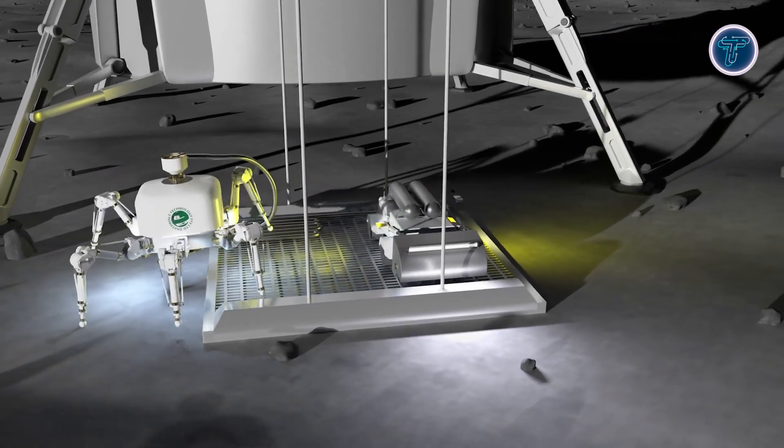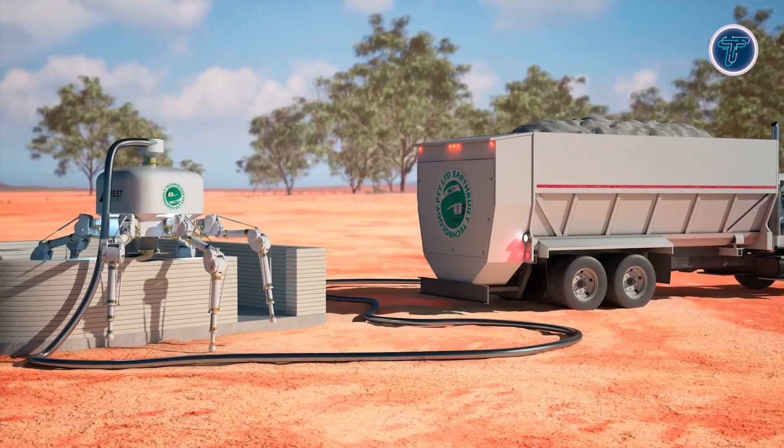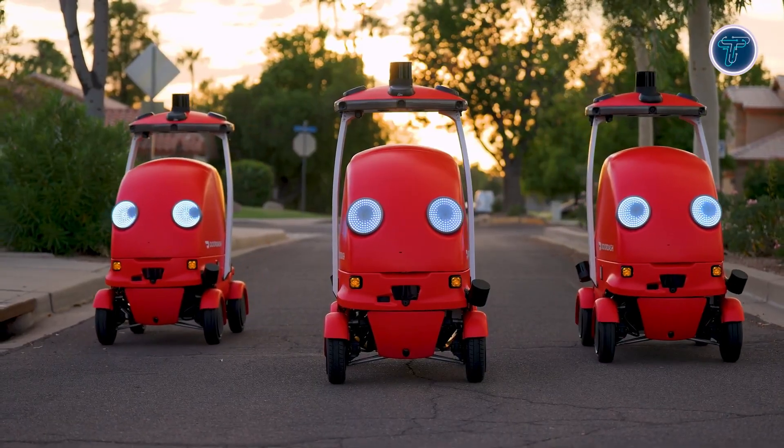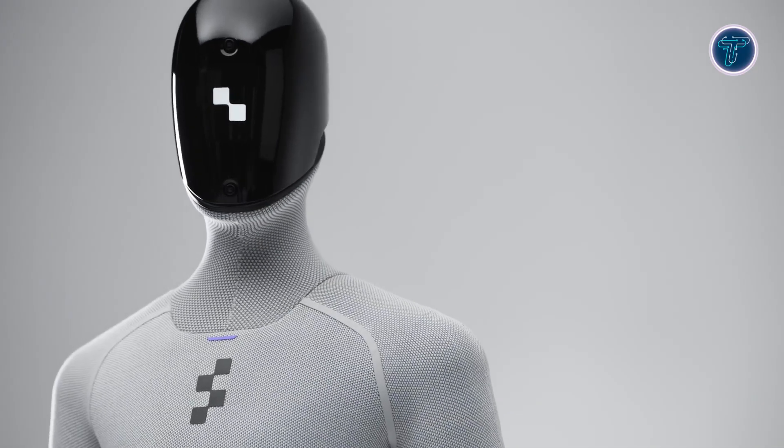Robots are no longer just machines — they're the future coming to life. In this video, witness construction and 3D printing robots building the impossible, delivery robots transforming transport, quadruped robots conquering tough terrains, and humanoid robots moving and thinking like humans.